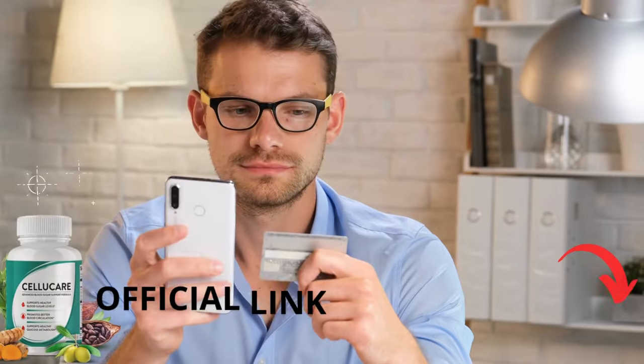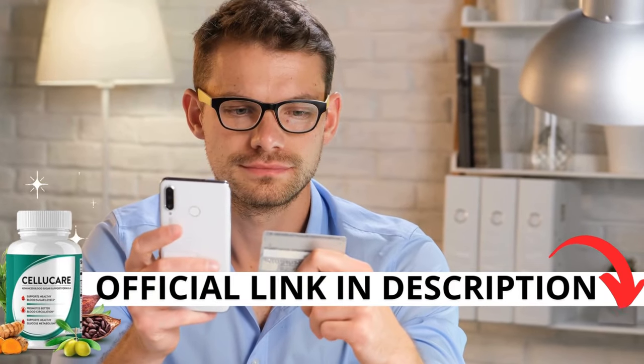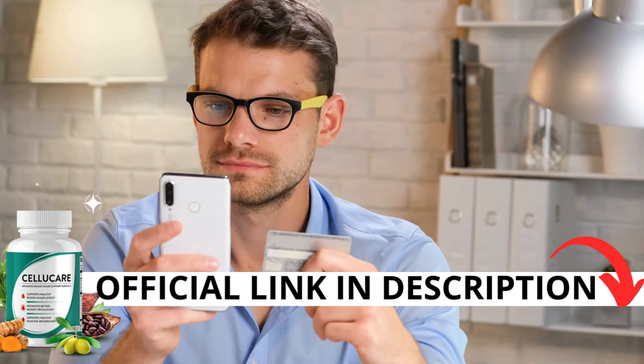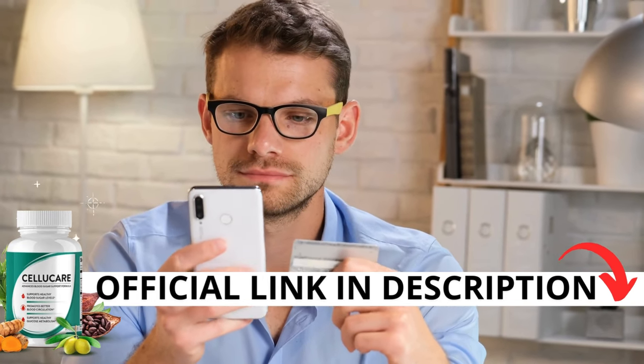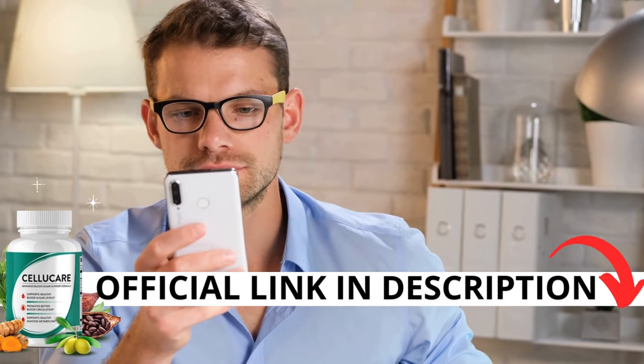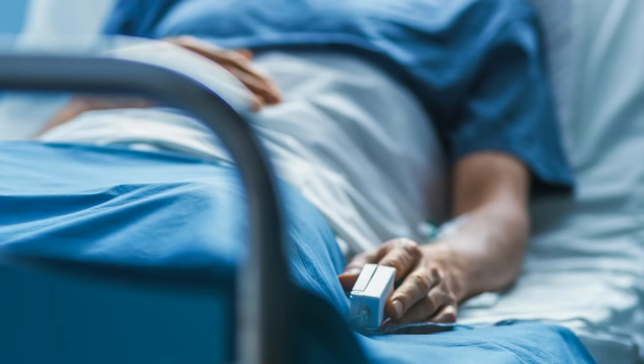The first thing you need to know about CelluCare is: be careful with the website you're going to buy from, because CelluCare is only sold on the official website. To help you, I left the link to the official website down below in the description of this video.